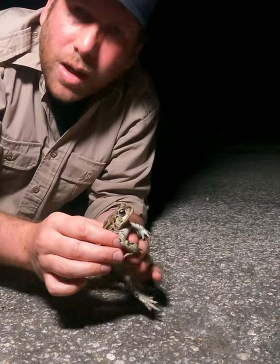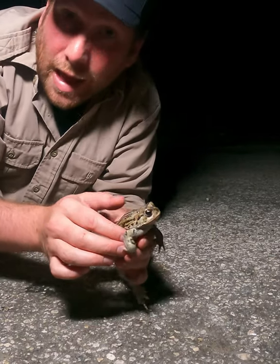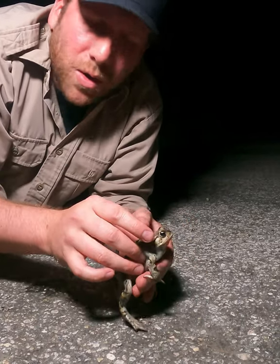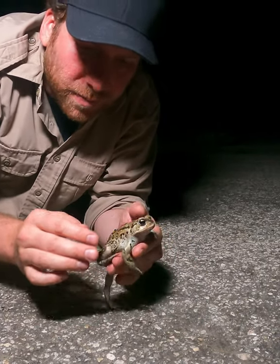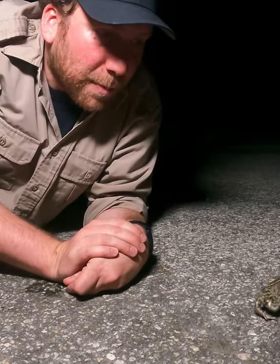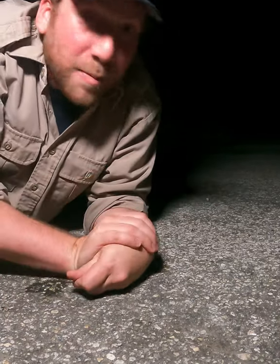And there's even a couple subspecies. So this is a California toad, but you get like boreal toads once you're up a little bit further north. So very cool to see. We'll let him hop along in the night. Bye little toad.